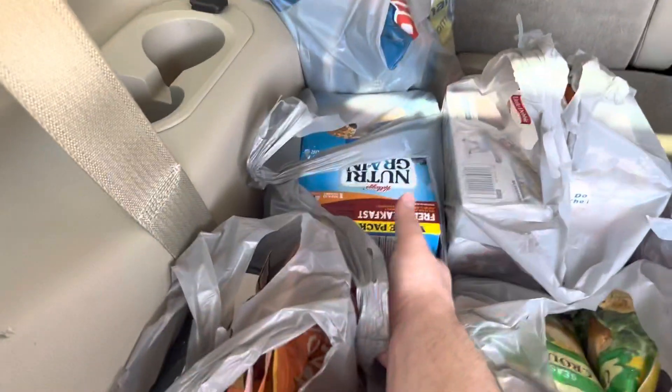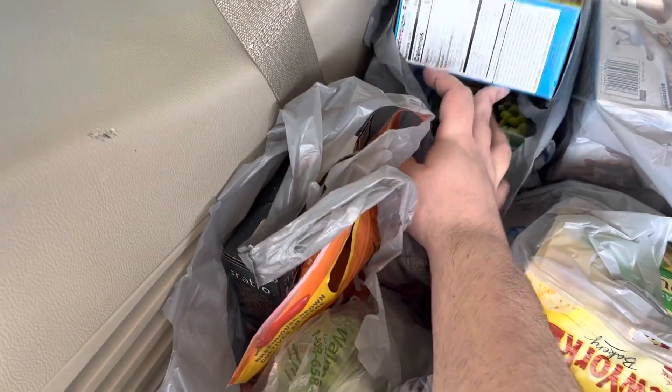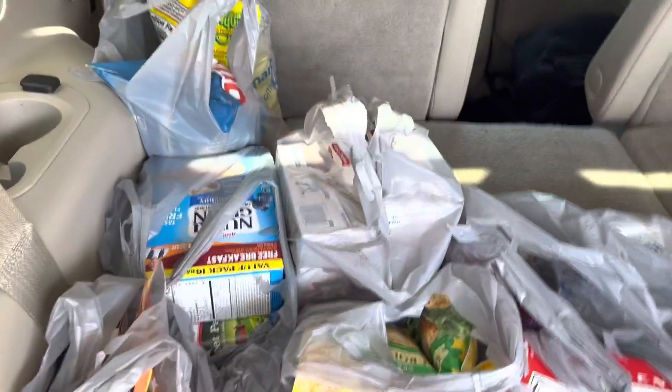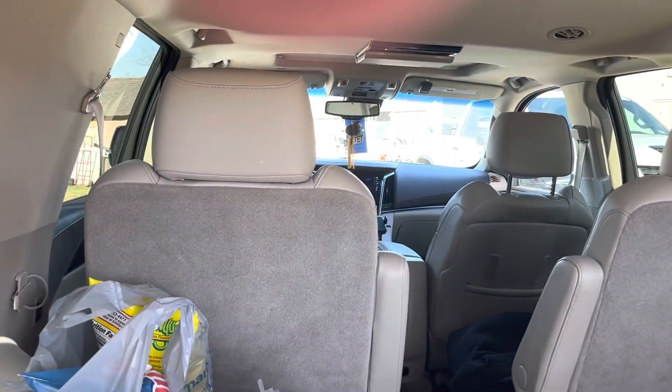And then a jar or two of Alfredo sauce, and two cans of sweet peas. And that's it!